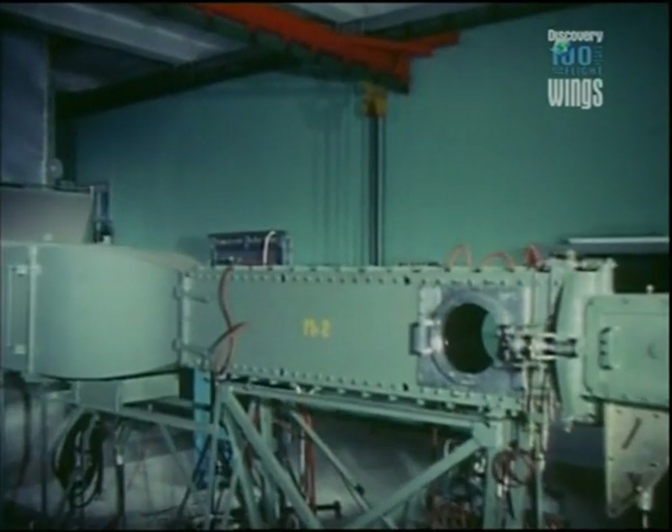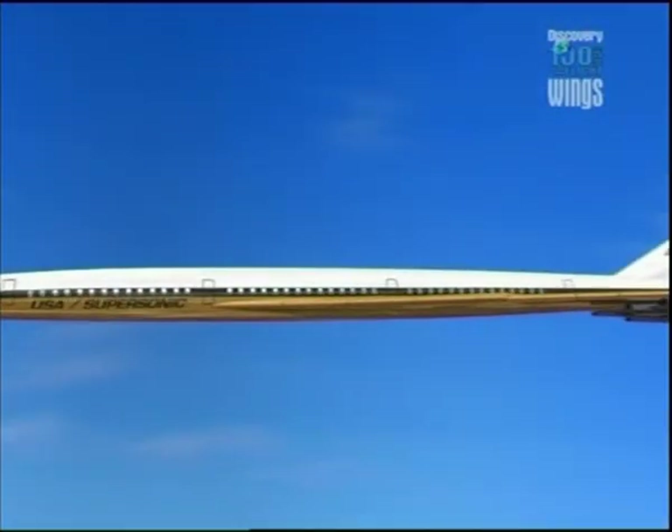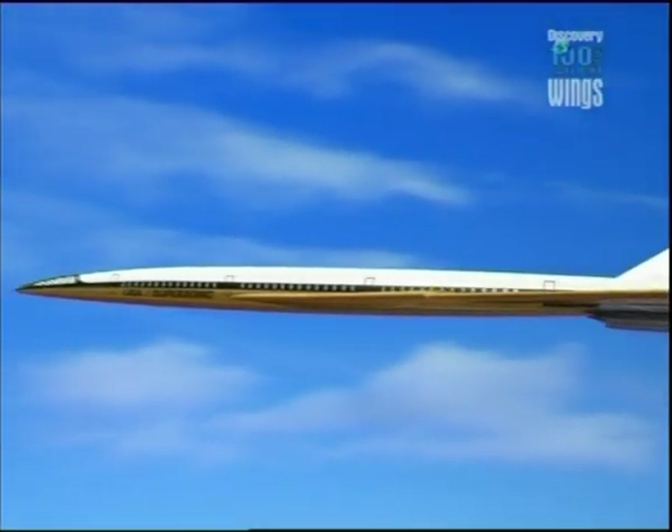With Kennedy's call for America to actually build the SST, the Model 733 could become reality at last.